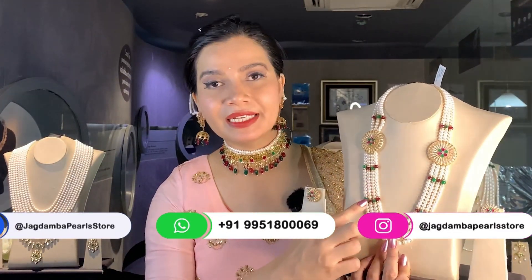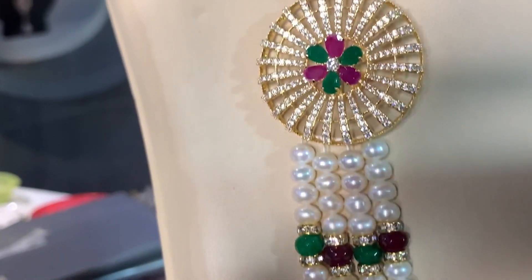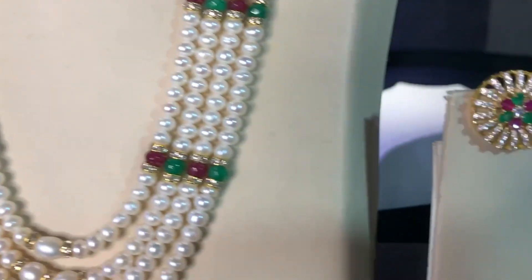Starting with the first set: here is a multi-layer pearl mala with a matching pair of earrings. Towards the side you can see a brooch featuring season stones and color stones of premium quality. The same pattern is followed in the matching earring, which looks really very beautiful. These are button shape pearls.